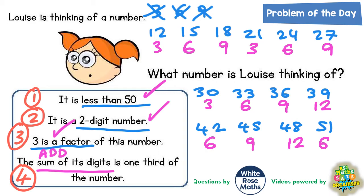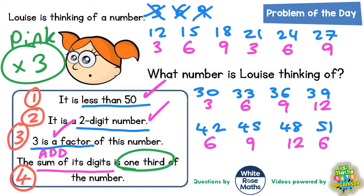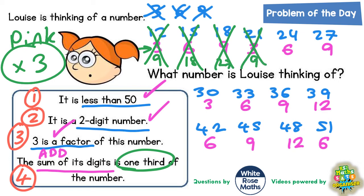Now the final step is to figure out which combination has the digit sum exactly one third of the number. If it's exactly one third, then three lots of the digit sum must equal the original number. So we multiply all the digit sums by three and see if we get the original number. Three threes are 9 — doesn't make 12. Three sixes are 18 — doesn't make 15. Three nines are 27 — and that does make 27!